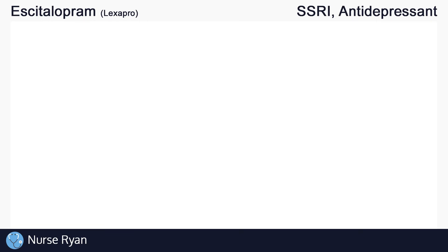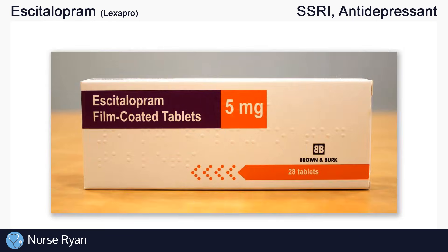Hey everyone, this is Nurse Ryan and today we're going to be talking about the drug escitalopram, commonly known by the brand name Lexapro. You can use the timestamps in the video description to jump ahead.